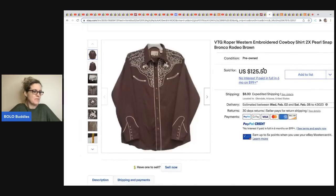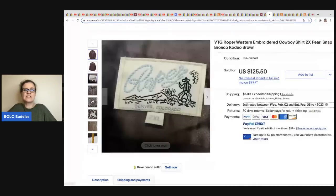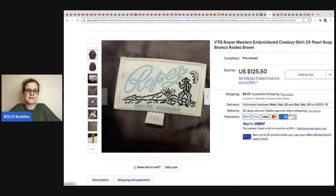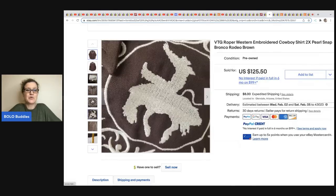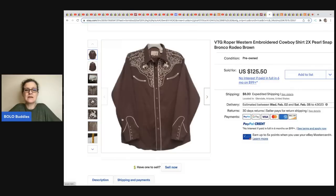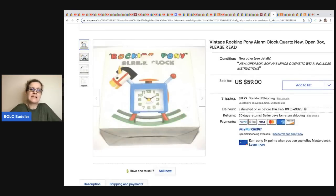The next item comes from Butterfly Hustles — this was in her mom's inventory, so she got it free. She sold a Roper western shirt for $100. It's a 2X, great size, great pattern. Snap buttons are another keyword you can put in the title.